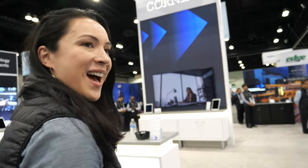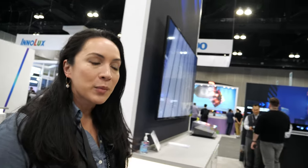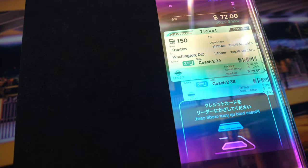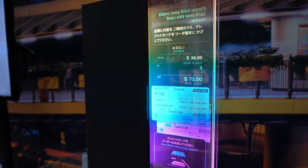Welcome to Corning's booth at CID Display Week 2023. What we're showcasing here is our display innovations portfolio, which is a glimpse of the future. These are our emerging technologies and applications that we believe will play a significant role in the future of human interactions, enhancing face-to-face communications, augmenting productivity. We're excited about all of the technologies in our booth this year and the role that glass plays in each of these.